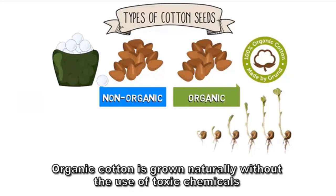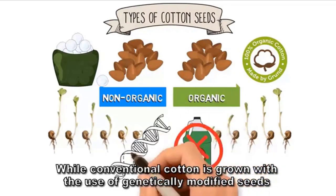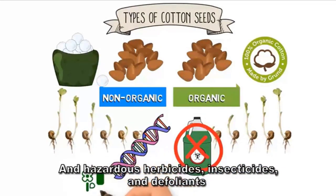Organic cotton is grown naturally without the use of toxic chemicals, while conventional cotton is grown with the use of genetically modified seeds and hazardous herbicides, insecticides, and defoliants.